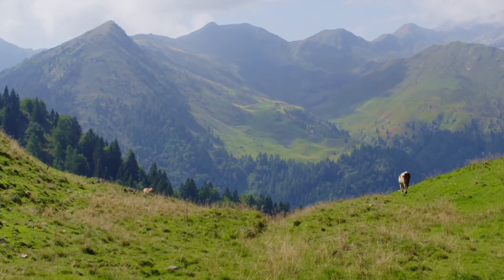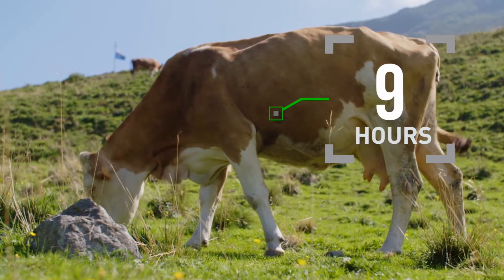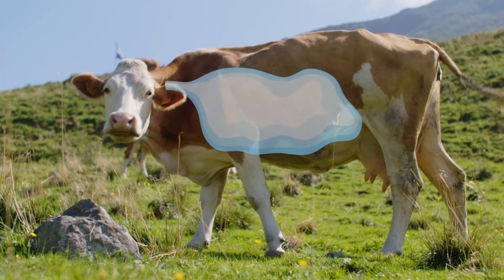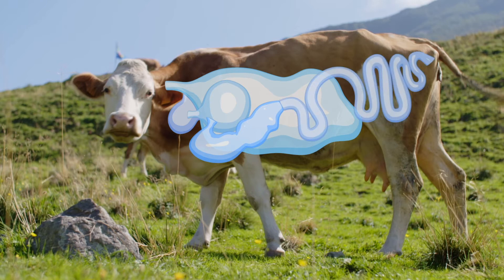Look at how a cow extracts energy from grass in only 20 hours. The best way to achieve digestion is by having different types of bacteria at different stages that are experts at breaking down the leftovers from the previous stage.